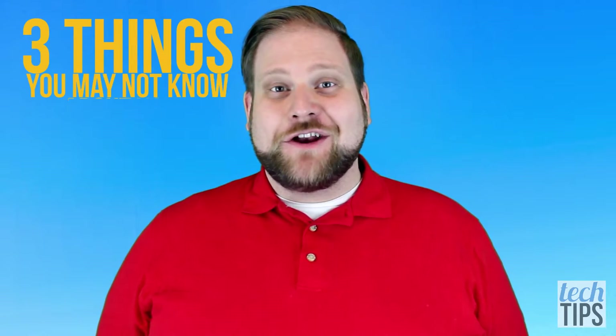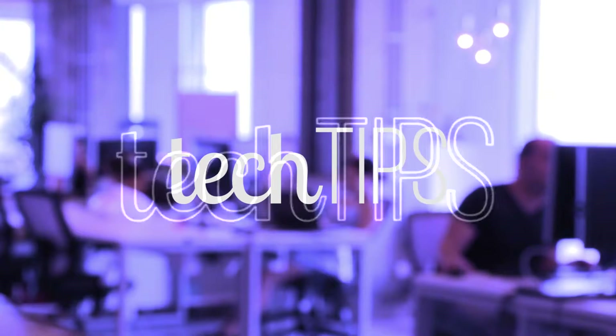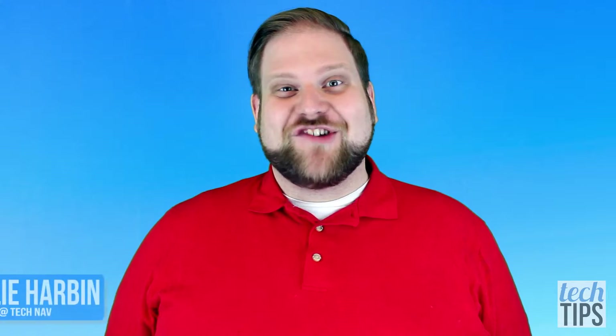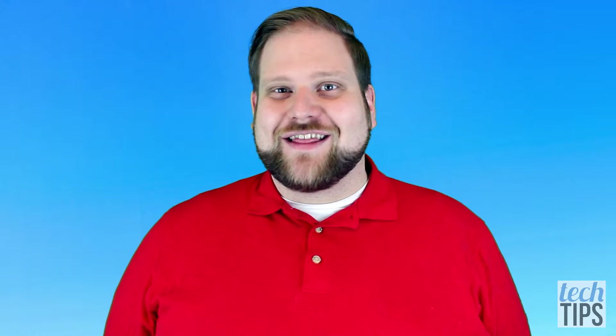Today we're talking about three things you may not know about your printer. My name's Charlie with TechNav, where we empower people to live their best life with technology. On Tech Tips, we do tech advice videos just like this one. So if you're new here, consider subscribing.